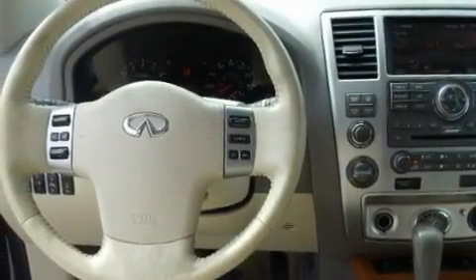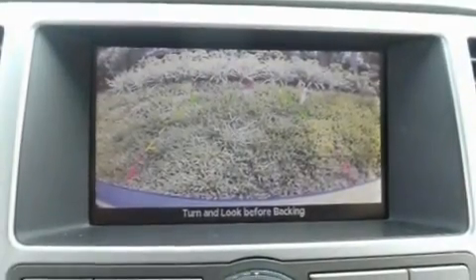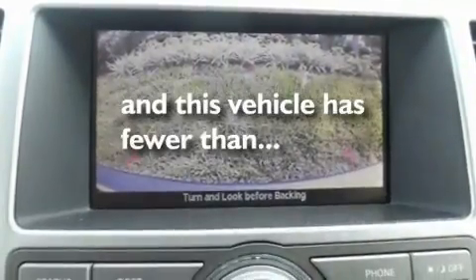Chrome wheels, a low tire pressure indicator, a sunroof, and this vehicle has less than 59,000 miles.